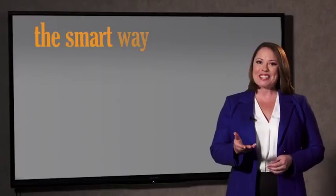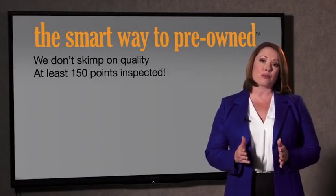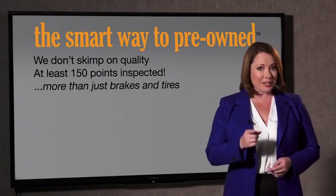Zach, tell me, what do you like the most about the smart way to buy a pre-owned vehicle? Well, I had no idea a dealer could sell a car that barely passes state inspection. I mean, they only check two things — the tires and brakes are just adequate, not even good. Why take chances? Your life and those of your loved ones should be more important than that. That's why we don't skimp on quality.